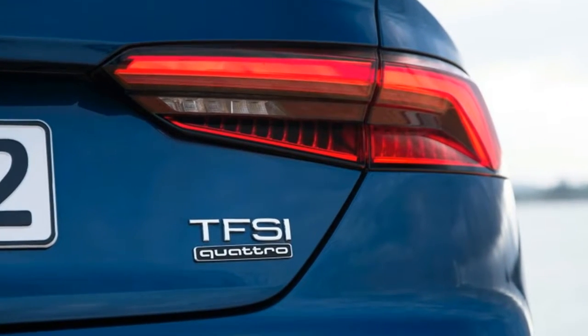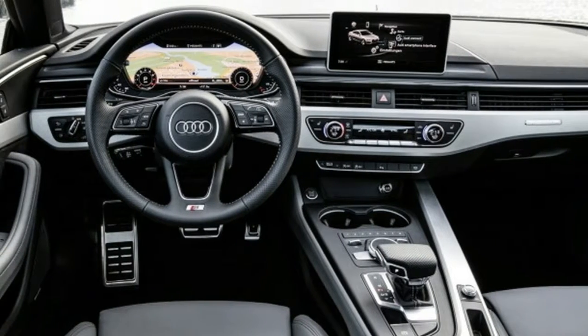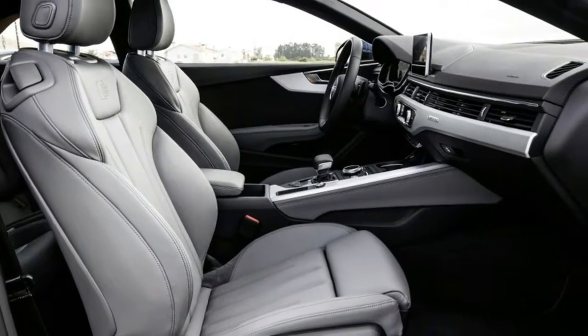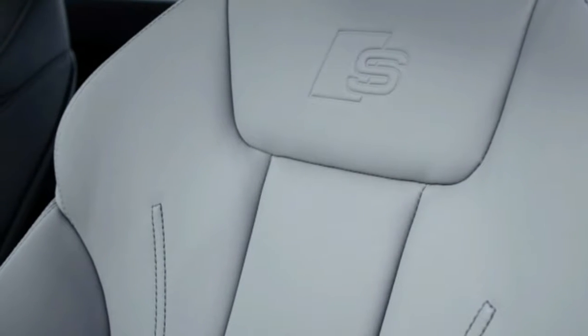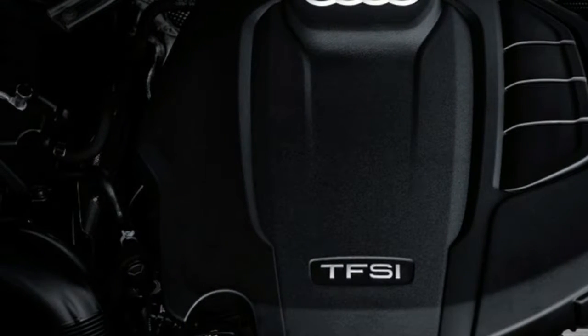This might look more like a mid-cycle update, but what's underneath is new: a scalable architecture known internally at VW Group as MLB Evo, an optional seven-speed dual-clutch gearbox, and the third-generation EA888 2.0-litre four-cylinder turbocharged gasoline engine. This engine debuted in the A6 and is rated at 252 horsepower and 273 pound-feet of torque.